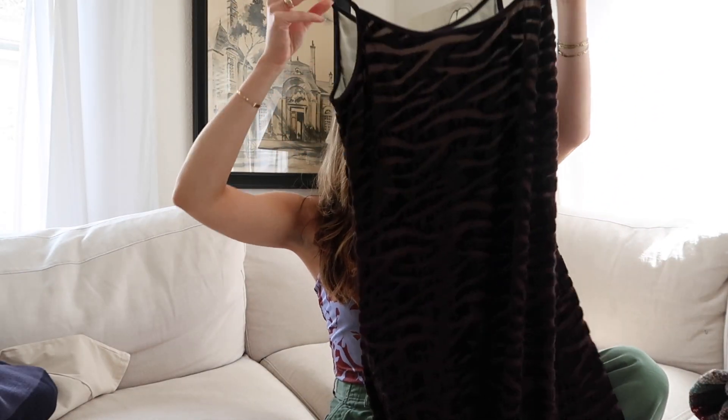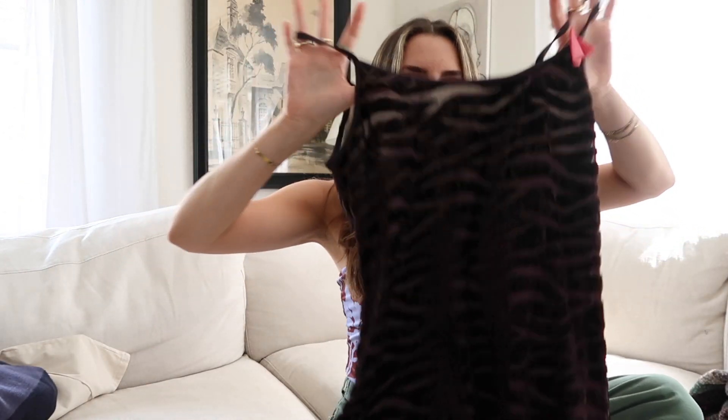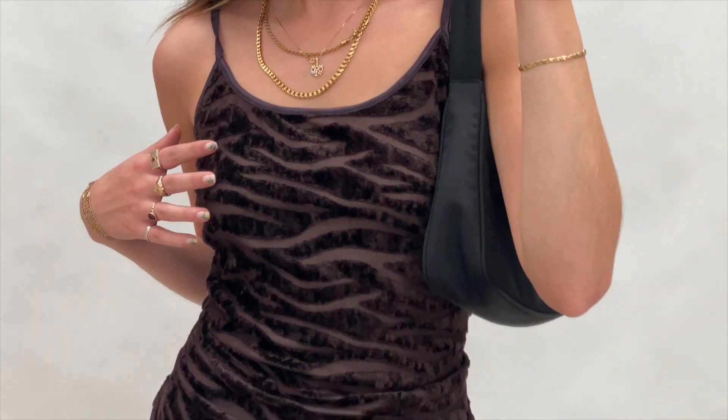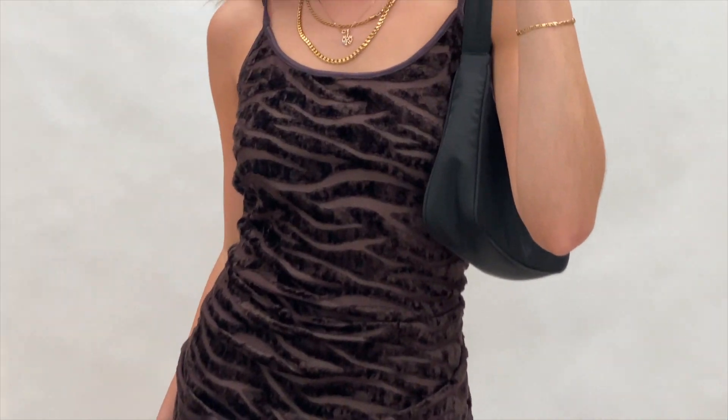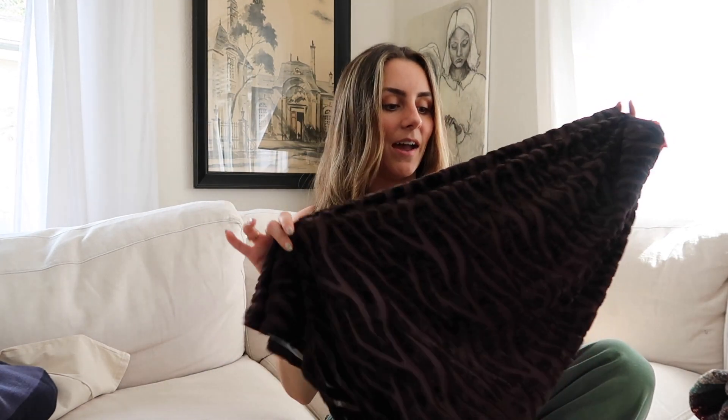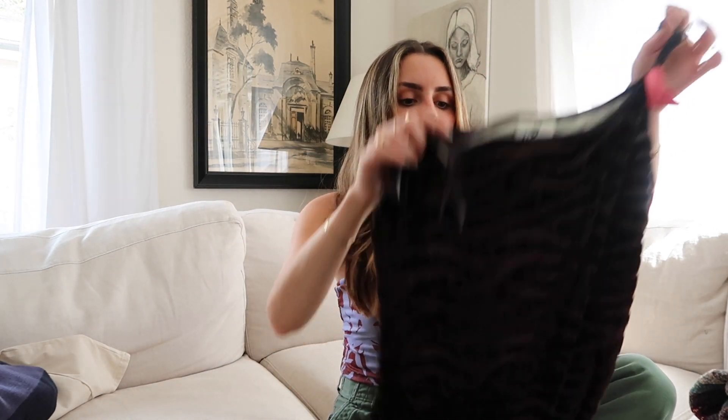I got this cute dark brown zebra print mini dress — it's a little sheer. I got it because it reminds me so much of a Jean Paul Gaultier spring/summer vacation collection vibe. Picture a sleek little bun, little heels, and a bag — that would be your nice going-out-to-dinner outfit.